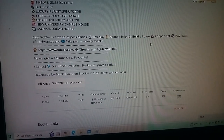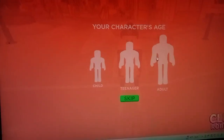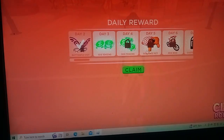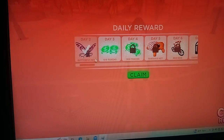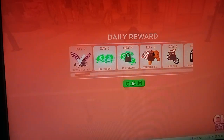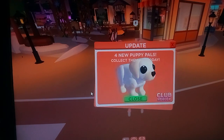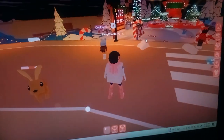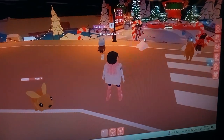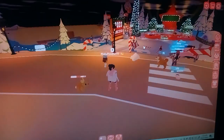The game has microphone and camera features and you can choose which age you would like to be. You get daily rewards - check this out, a butterfly pet! Four new puppy pals, collect them today, and of course lovely Christmas decorations.